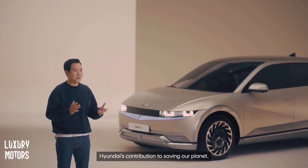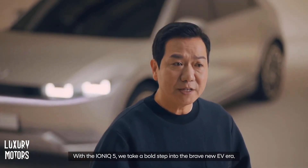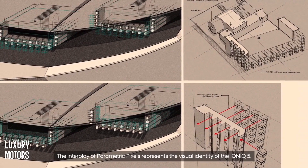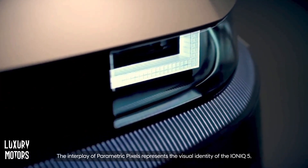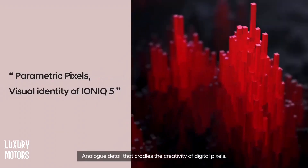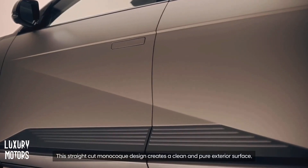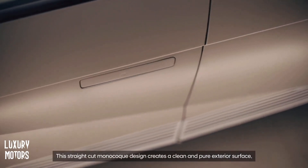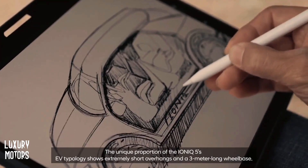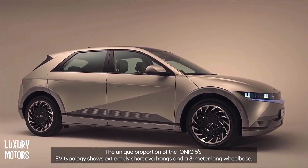Hyundai's contribution to saving our planet. With the IONIQ 5, we take a bold step into the brave new EV era — an ambitious statement of Hyundai design DNA. The inner play of the parametric pixels represents the visual identity of the IONIQ 5. Analog detail that cradles the creativity of digital pixels. This alone illustrates that we left no pixels untouched. The straight-cut monocoque design creates a clean, pure exterior surface — parametric dynamics in perfect, precise execution.